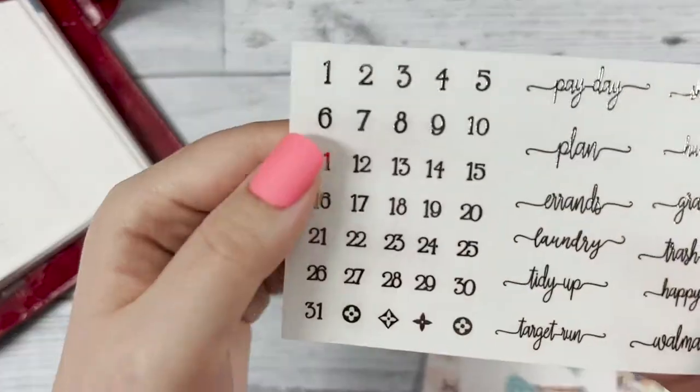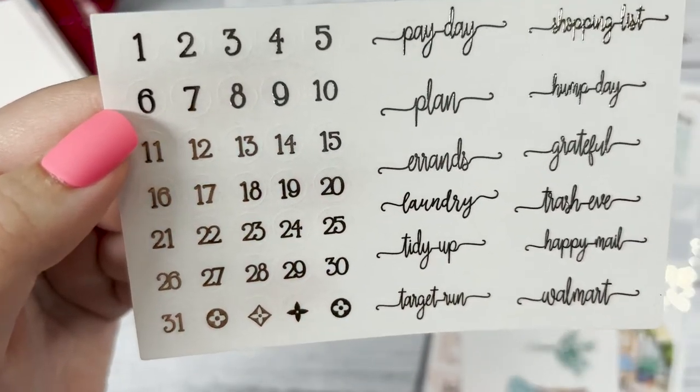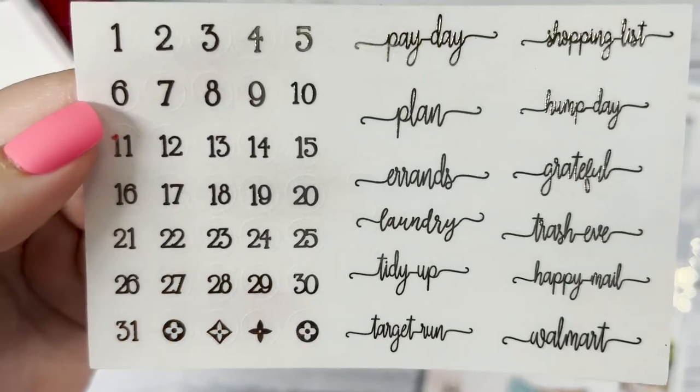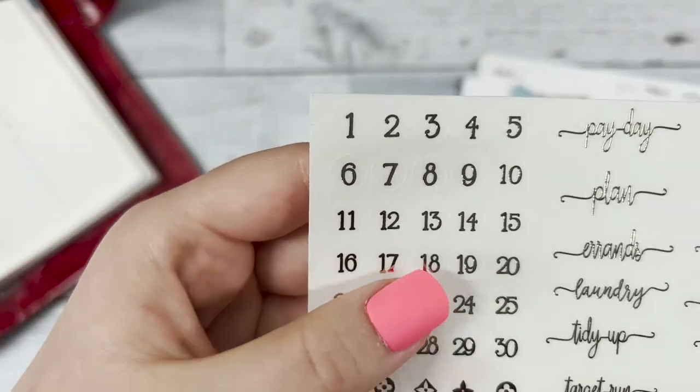Next we have the date dots and the script. The script says things like payday, plan errands, laundry, tidy up, target run, shopping list, trash eve — and the date dots you can put throughout the month.